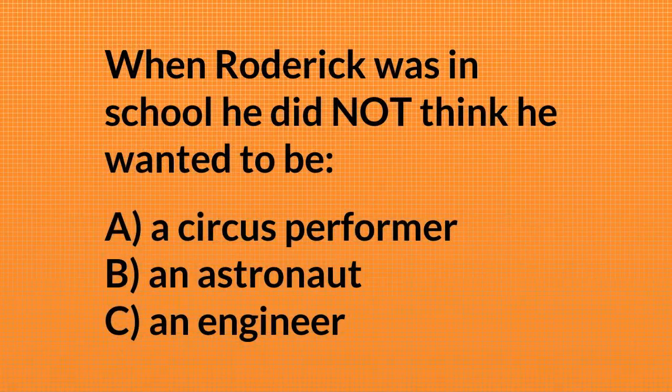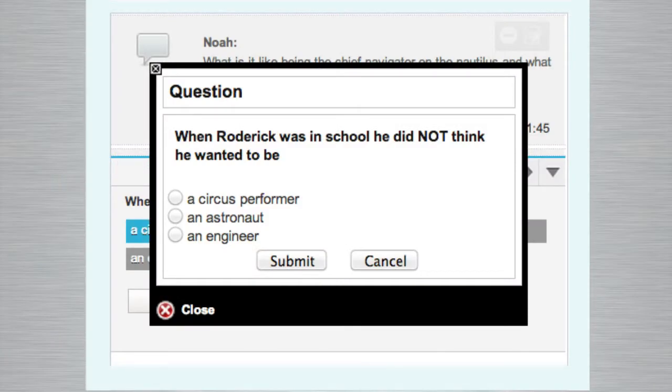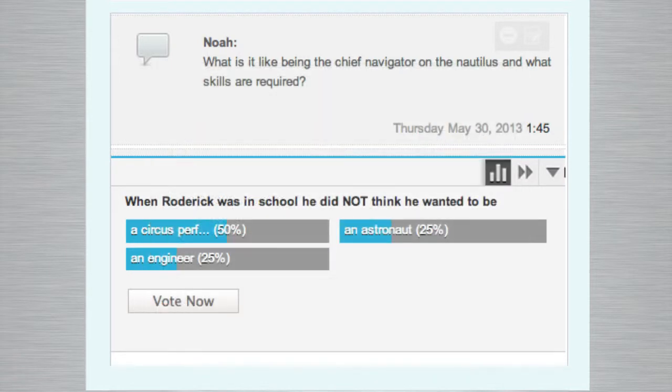Now you've been answering our audience's questions — we have an opportunity for you to ask them a few questions in our poll. Roderick came up with this: when he was in school, he did NOT think he wanted to be — A, a circus performer; B, an astronaut; or C, an engineer. Circus performers are taking the lead at around 50%. What's the answer, Roderick? I didn't want to be a circus performer.